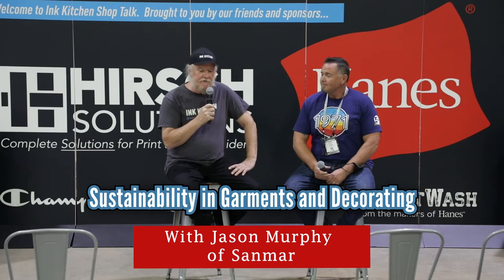Jason is one of the decorator liaisons — I don't know the exact title — that works with decorators who use Sandmar products, and decorators in general, to help the industry figure out how to decorate all the wonderful garments out there. Good to see you, Rick. In person, which is even better.